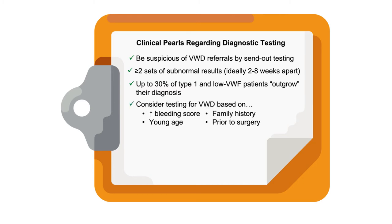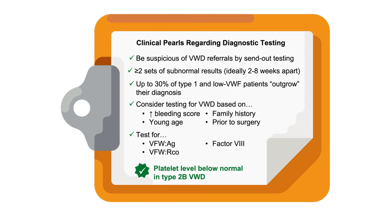Putting it all together before discussing treatment: consider testing in someone with a high index of suspicion—either an elevated bleeding score or a positive family history, particularly in a young person facing surgery. The core testing is VWF antigen, VWF activity, and factor VIII. In type 2 Von Willebrand's, the platelet level is often below normal as well.